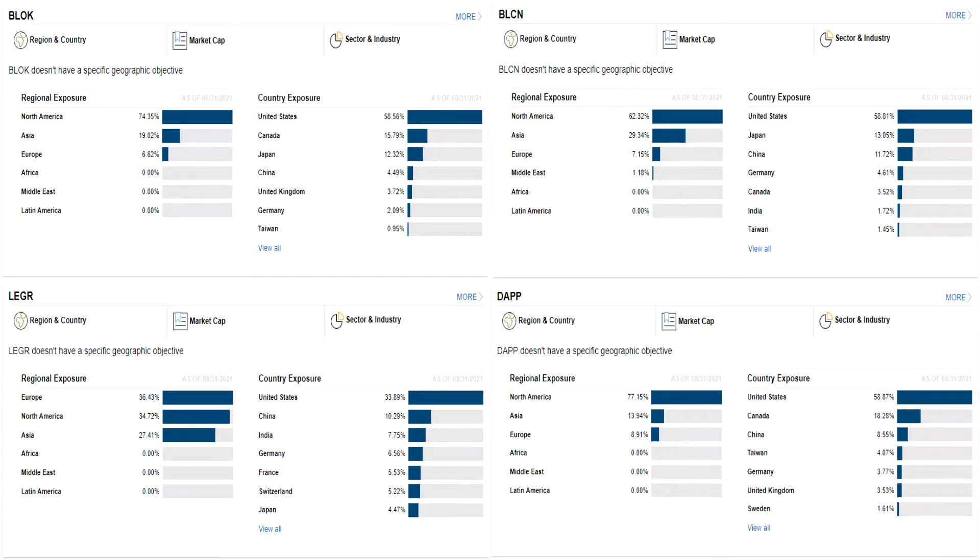Moving on to portfolio composition, let's take a look at regional exposure. Block, BLCN, and DAP have the most U.S. exposure at around 60%. Ledger is the most globally diverse with North American, Asian, and European exposure at roughly 30% each. Many investors choose to stay with U.S. equities as they have historically outperformed international equities, but this is no guarantee in the future. It's also worth noting that while Ledger has 30% Asian exposure, only 10% of that is Chinese companies — many investors are hesitant to invest in Chinese companies due to governmental uncertainty with the Chinese Communist Party.